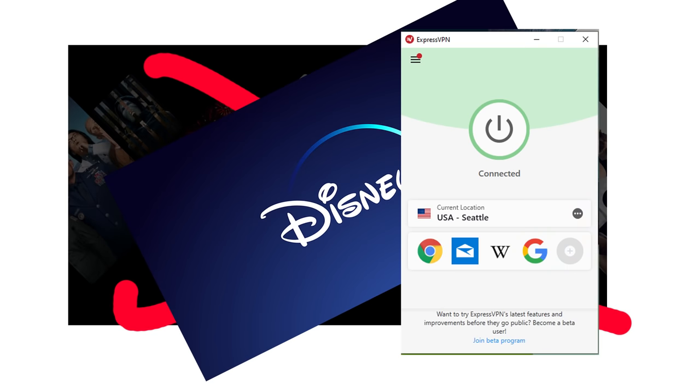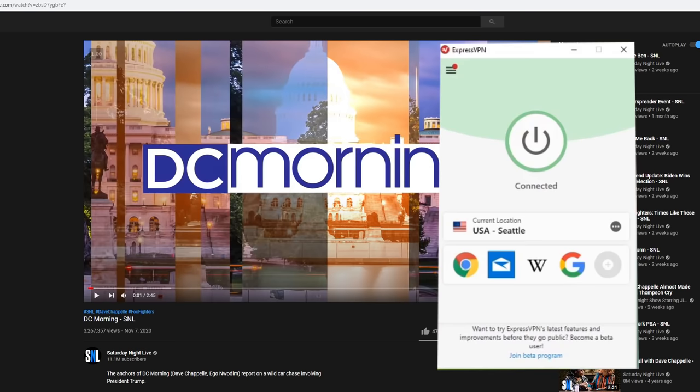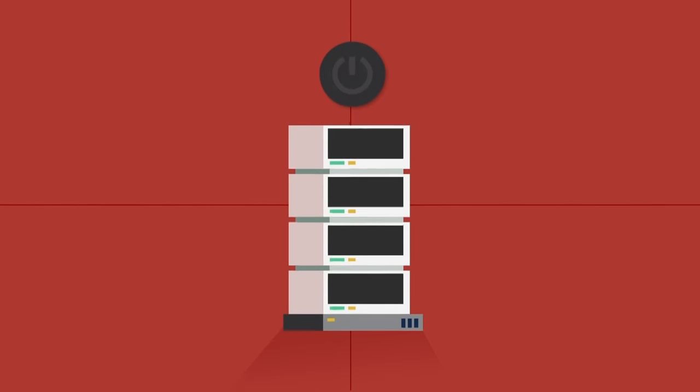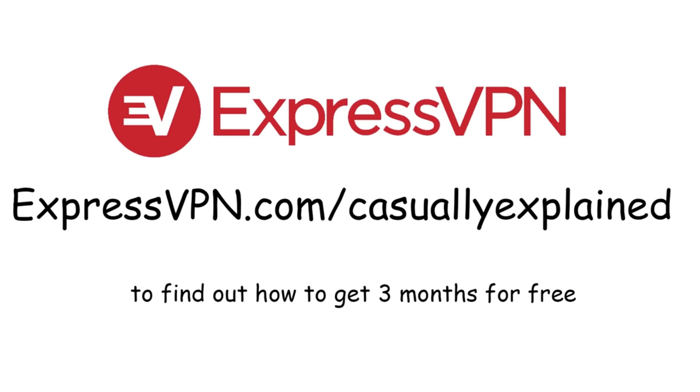I personally have been using ExpressVPN to watch Saturday Night Live because it's not available in Canada, and I want to see what their comedy writers can come up with now that their one source of inspiration for the last four years is gone. ExpressVPN encrypts all your data, so it's completely safe and untraceable. And if you're interested in seeing how you can get three months for free, head over to expressvpn.com/casuallyexplained.